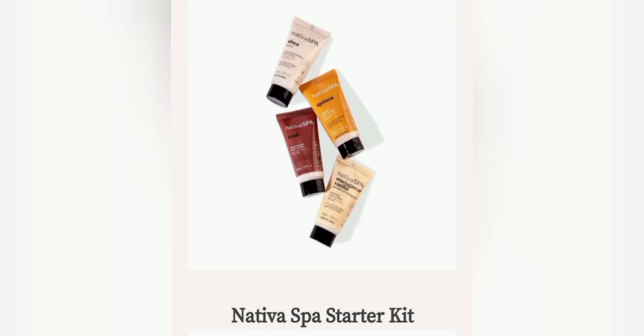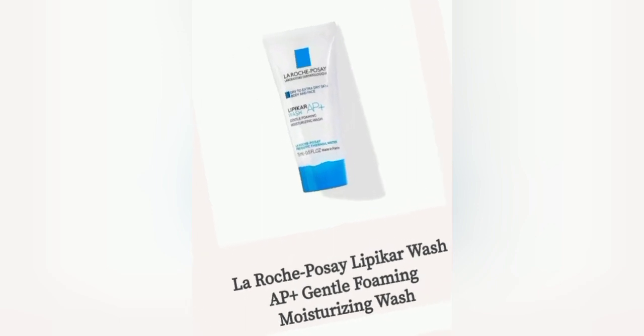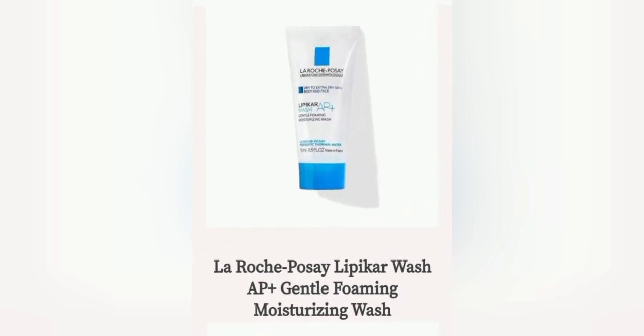Next up is something that I already have. This is the La Roche Posay Lipi-Clarer Wash AP Gentle Foaming Moisturizing Wash. This is a facial wash.